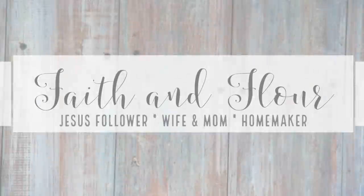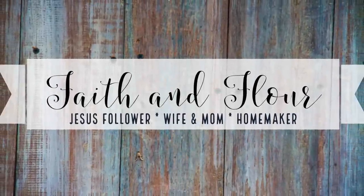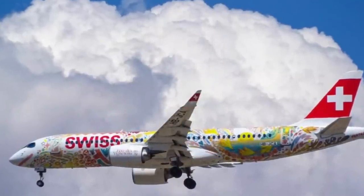Hi everyone, welcome back to Faith and Flower. If you're new here, my name is Robin, and in today's video I'm going to show you how I pack for a 10-day European vacation with just carry-on luggage. We live in the Austin, Texas area and all of my family and my husband's family either lives on the east coast of the United States or in Switzerland, which has given us the opportunity to travel quite a lot.